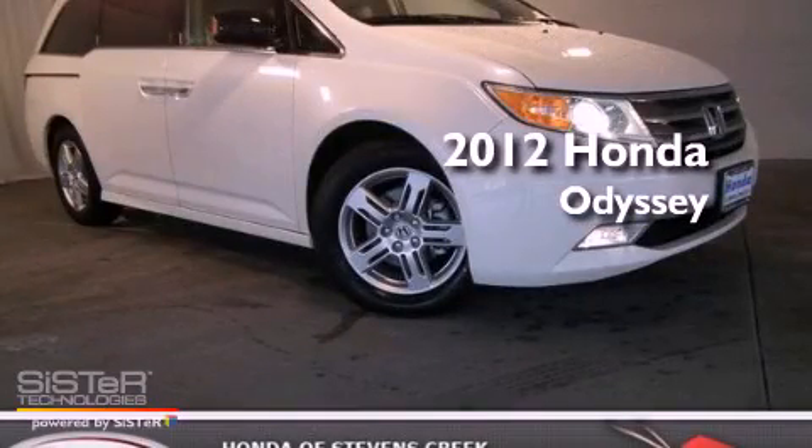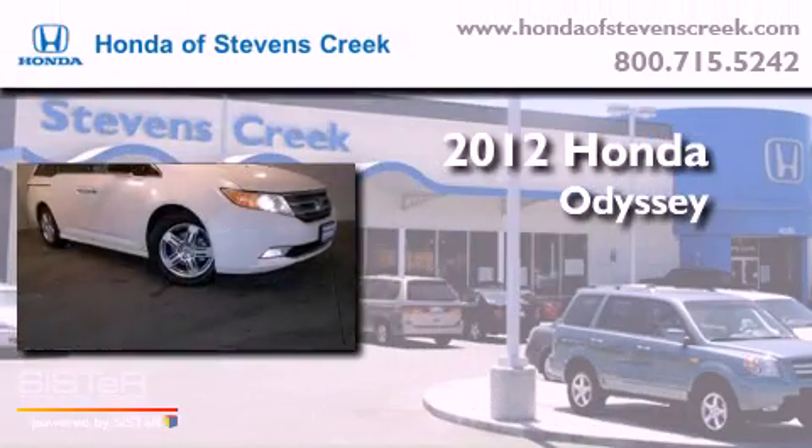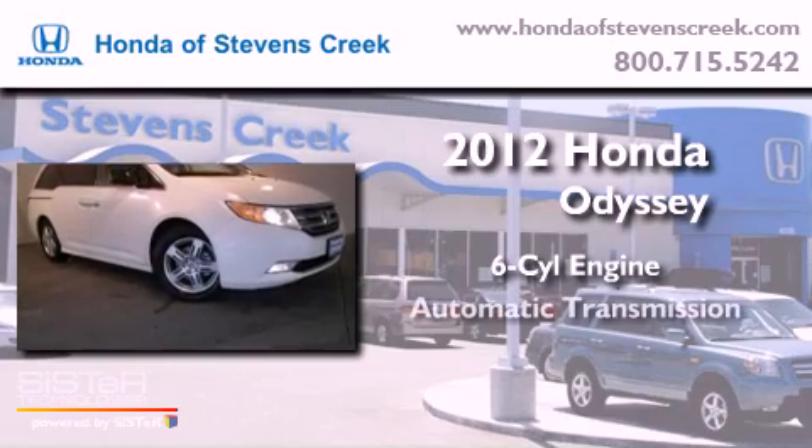This is a brand new 2012 Honda Odyssey. It has a six-cylinder engine and an automatic transmission.